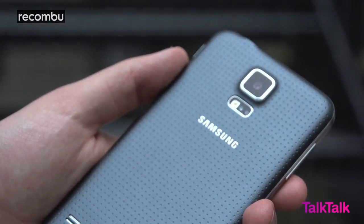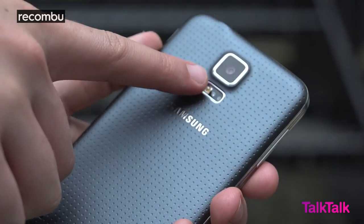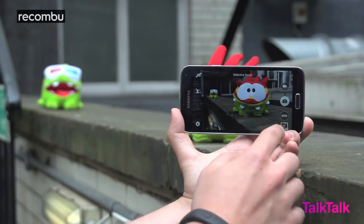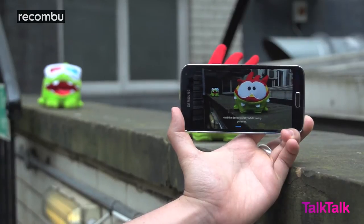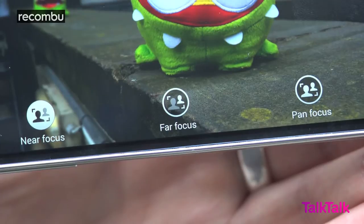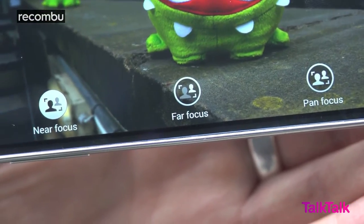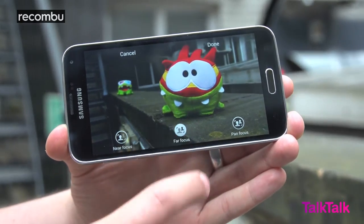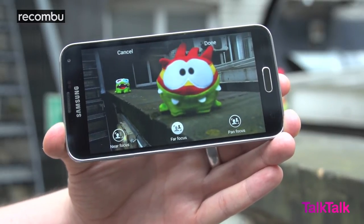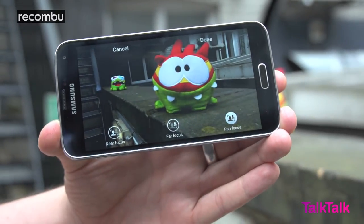Samsung's new top dog sports a 13 megapixel snapper that comes with a selective focus mode built in. Set the camera into this mode, hold the phone steady and snap a shot where you have the subject in the foreground and another in the background. The S5 actually takes multiple shots and lets you choose to save pictures with near focus, far focus or pan focus, which is where the whole image is sharp. You can go in and tweak the focal point of your shot after the fact too.